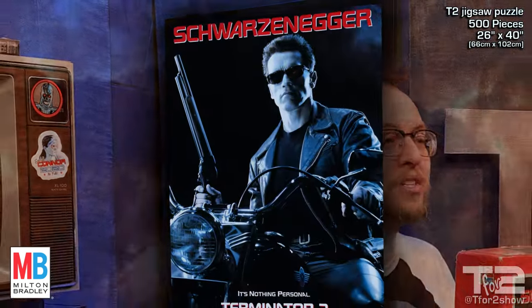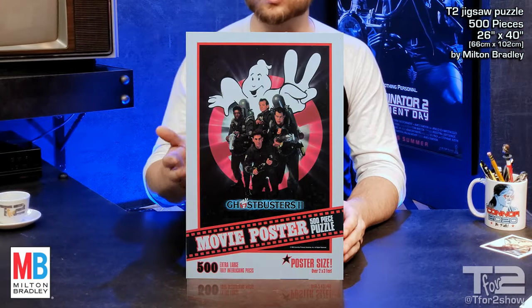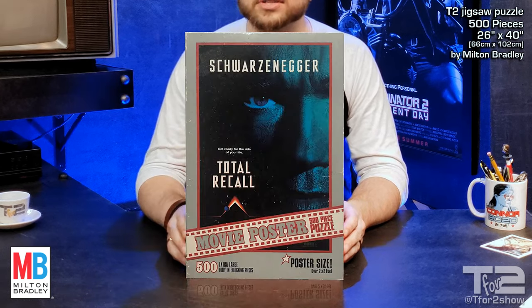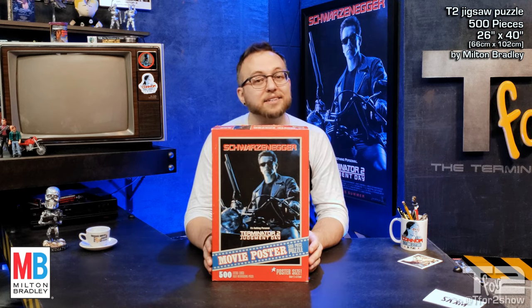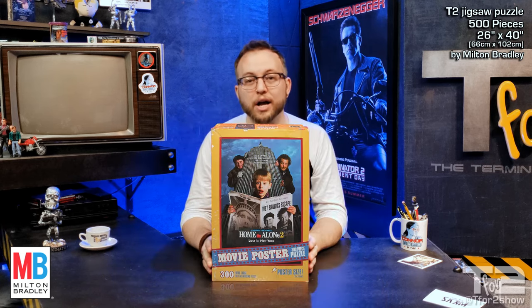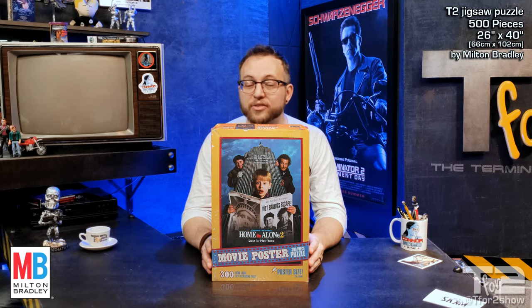...hanging in thousands of theaters across the country. Milton Bradley made other movie poster puzzles around this time too, like Jaws, Back to the Future 2, Ghostbusters 2, Batman Returns, Beetlejuice, Total Recall, and others. From what I can see, they made 17 of these from 1989 to 1992. The only one to come out after the T2 Puzzle was one for Home Alone 2 — another one of those rare examples of a sequel that does a pretty good job of living up to the original.